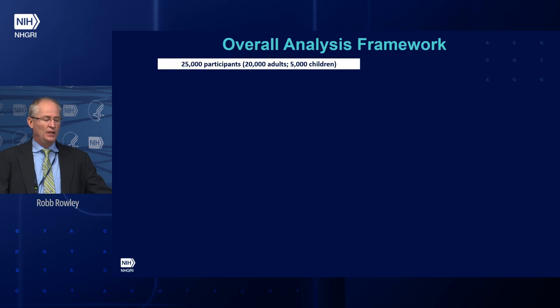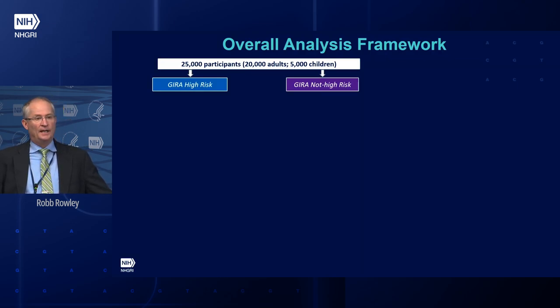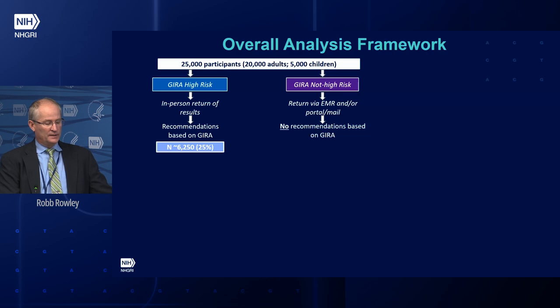We've already recruited over 25,000 diverse individuals — 20,000 adults and 5,000 children. We divide those into GIRA high-risk and GIRA not-high-risk, recognizing that for each condition, 2% to 3% will be high-risk, but compositely around 25%. For GIRA high-risk individuals, results will be returned in person with recommendations included in the report — we're anticipating 6,250 individuals there. For the not-high-risk population, results will be returned via the EHR, portal, or mail with no specific recommendations, so we're essentially looking to see if they follow standard of care. We're anticipating 18,750 — or 75% — in that cohort.